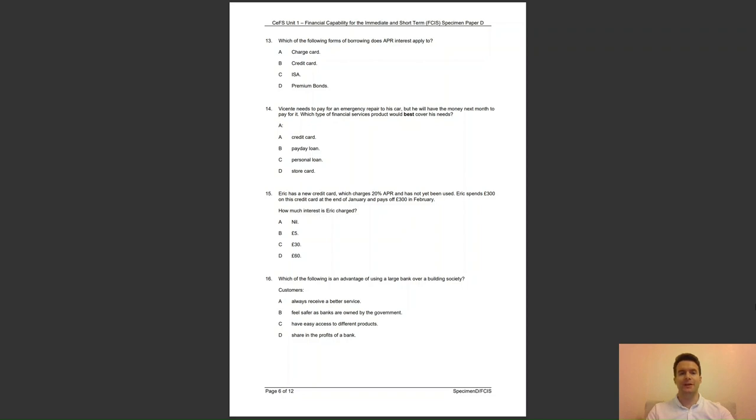Question 14: Vincenzi needs to pay for an emergency repair to his car, but he will have the money next month to pay for it. Which type of financial services product would be best to cover his needs? A, credit card; B, a payday loan; C, a personal loan; or D, a store card? The answer to question 14 is A — depending on when the next statement is due, a card holder can have an interest free period of up to 56 days.